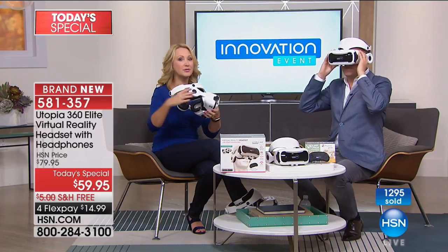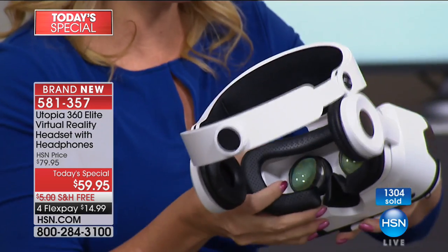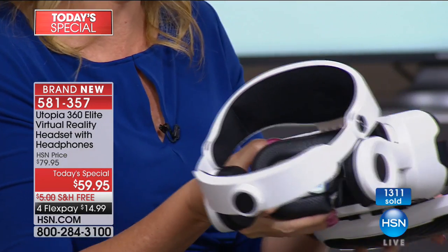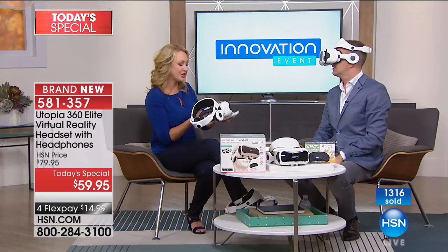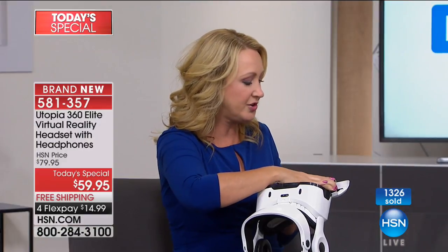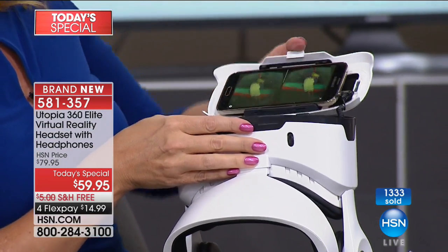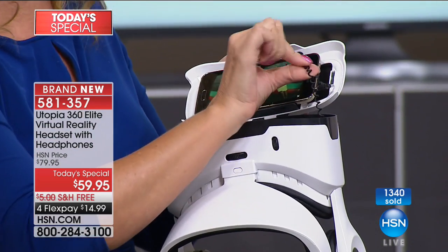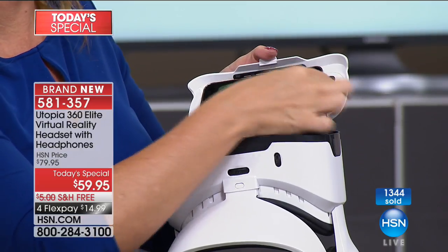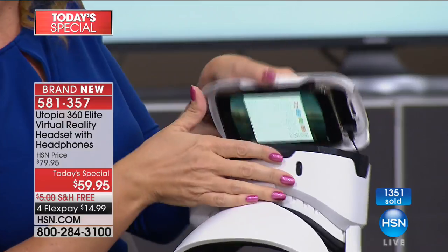Let me show you what else you can do. This is your universal phone mount right here — you can pop in your cell phone, it's very easy to do. You have your audio cable right here, so you plug this into the audio jack on your phone, and now you've got full volume controls right underneath the headset. There's your volume, and you even have an action button.